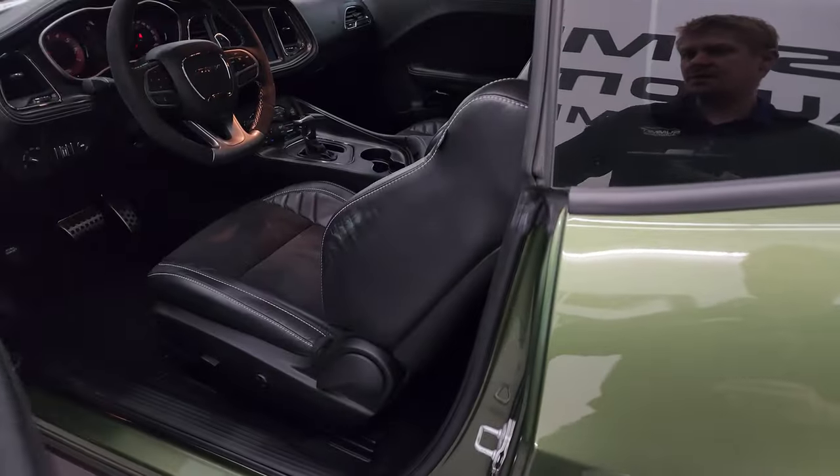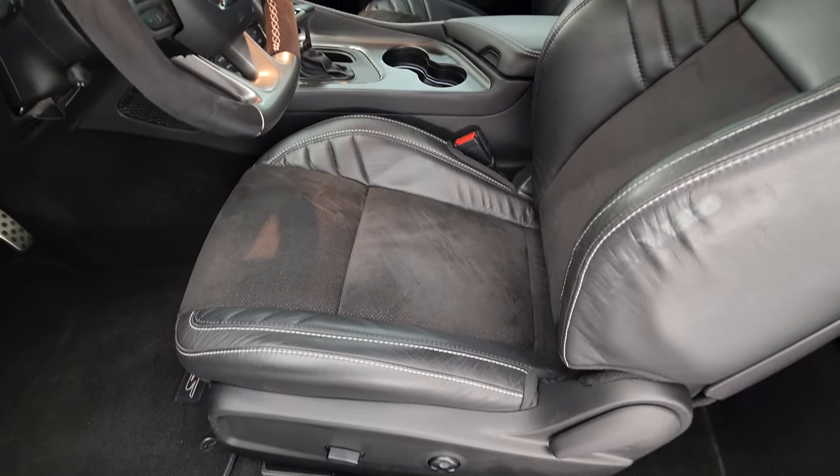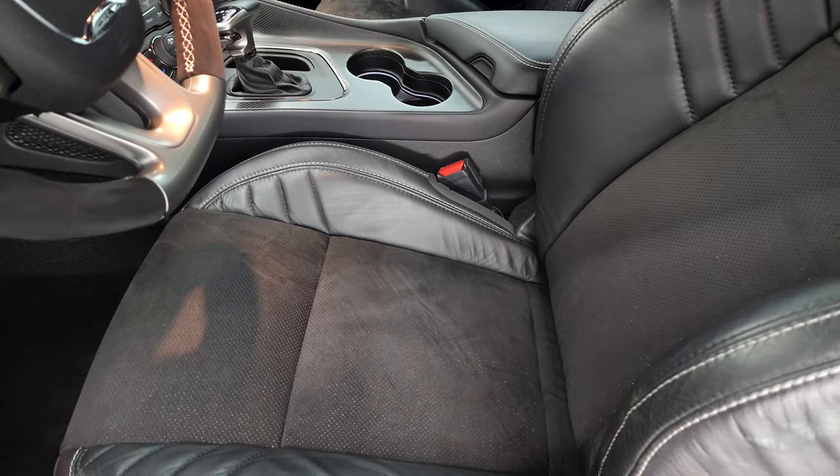This sounds really good. I'm going to turn it off just so we can get to the interior.